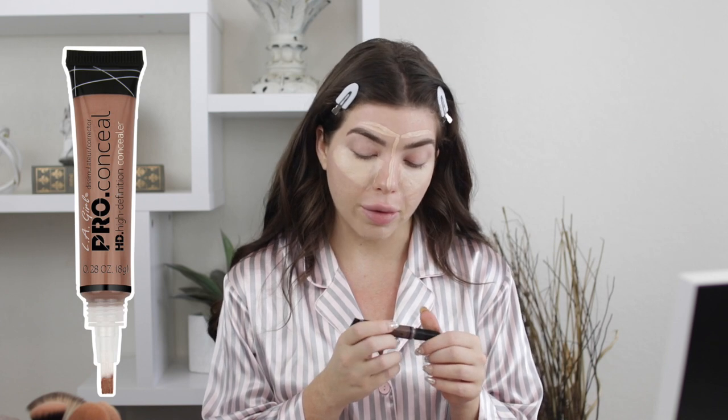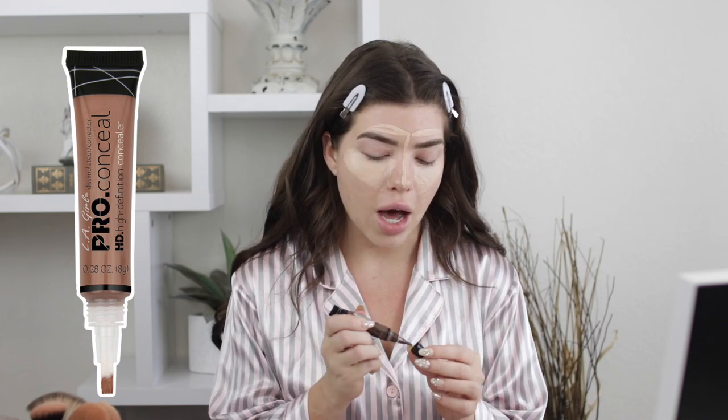My skin is so bad right now, so I'm going in extra and covering up all these zits. I actually used to have really terrible cystic acne until I did Accutane — I know a lot of people have a lot of opinions on that. If you guys want me to do a whole video on my acne journey, I'm happy to do that and I'll show you pictures. For my highlight I'm using the Revlon Photo Ready Candid Concealer in Fair, and for contour I'm going in with the LA Girl Pro Conceal in Mahogany.